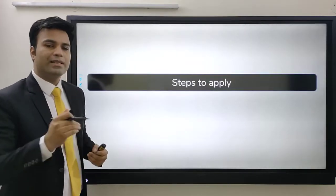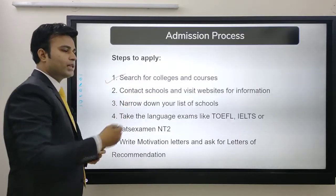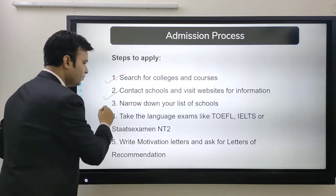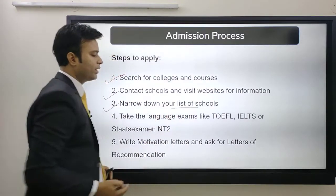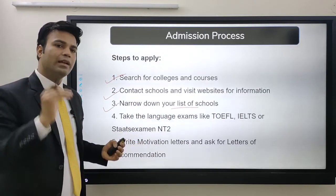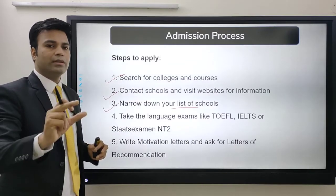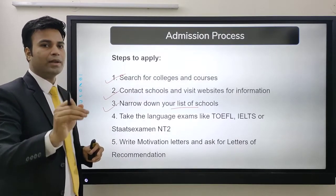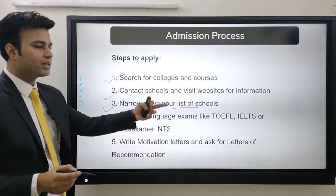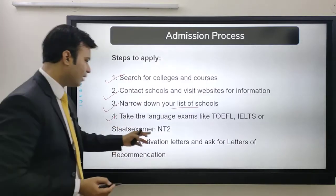Next is the step-by-step procedure to apply. First, search for colleges and courses. Second, contact the school or visit the website for information. Third, narrow down your list of schools — this is the most important step. Do not get confused by too many universities; confirm your final list before moving to the next step. Then take language exams like TOEFL, IELTS, or NT2.